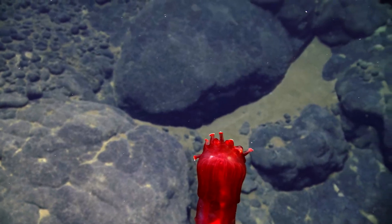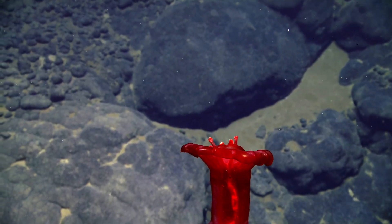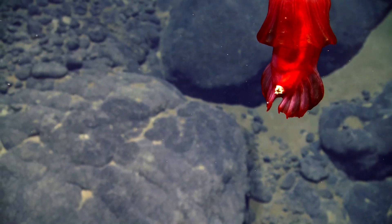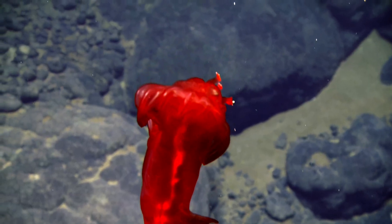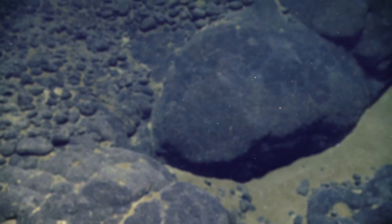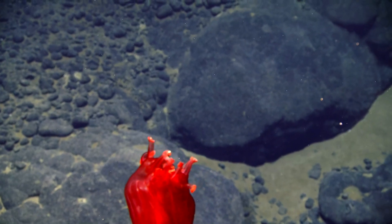They have the ability to basically float and swim around and make their way to another location so they can feed. You can see that their coiled gut structure is full of sediment. He's coming back up. Those are what make those coils on the sea floor — the fecal casts.